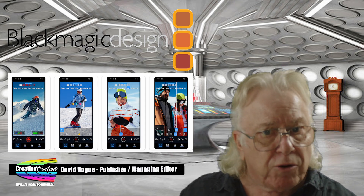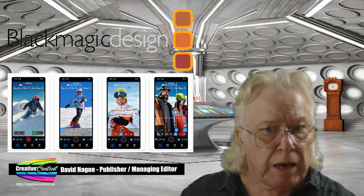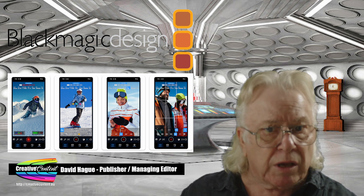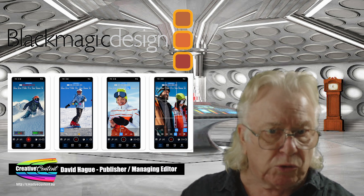Blackmagic Camera for Android has been updated with new features, but sadly it's still only available on a limited number of phones from Samsung, Xiaomi and Google. Adding HDMI monitoring, pull transition controls, and Blackmagic cloud support, the update is free from the Google Play Store.